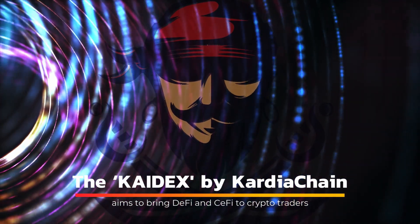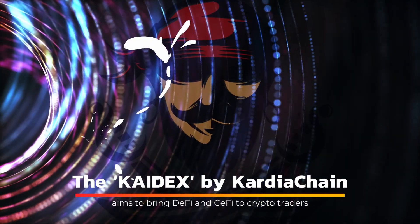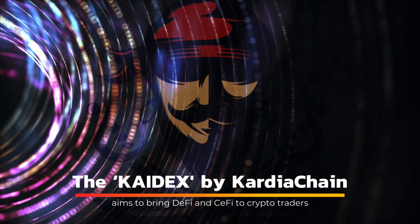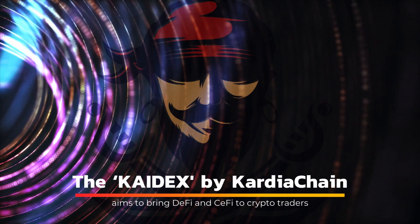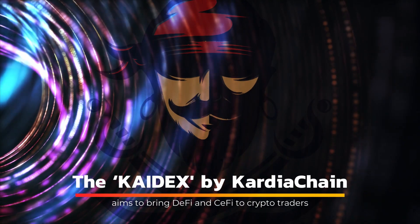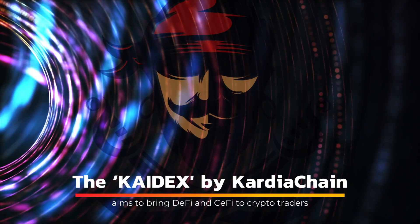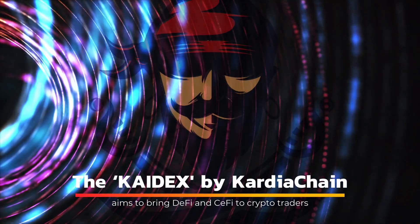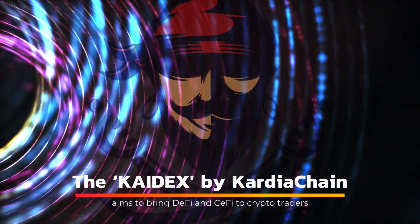KDEX is based on dual-node, a patent-pending technology that Cardia Chain believes will revolutionise multi-chain swapping by allowing simultaneous access to Cardia Chain and another blockchain of choice ledgers. Cardia Chain is working to include a variety of features on the platform, such as trading tools including stop, market, and limit orders, as well as low slippage, fast transfer speed, and low fees.